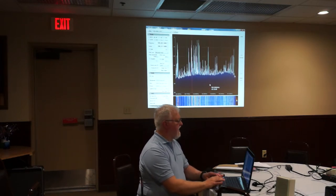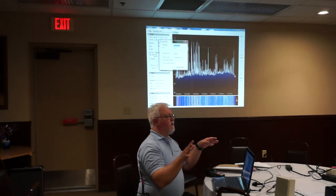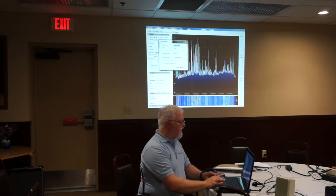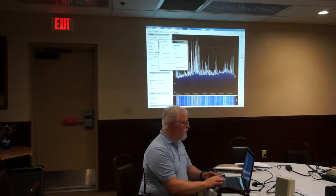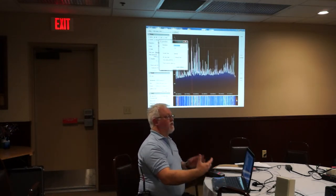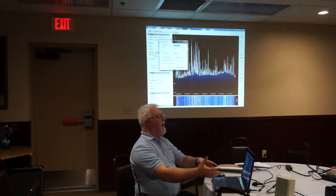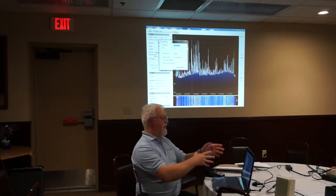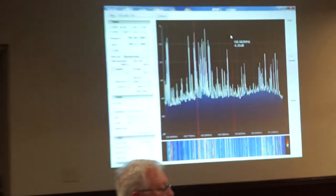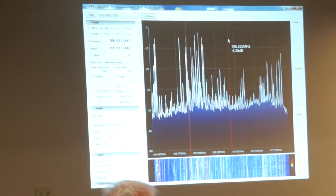If you're using the upconverter, you can go in and configure the software. All these UIs do basically the same thing. You can set a correction and say your frequency is actually 100 MHz lower than what you're receiving. Then you can go to the actual true frequency on the UI and see the actual frequency instead of having to work it out in your head. Especially with HF.